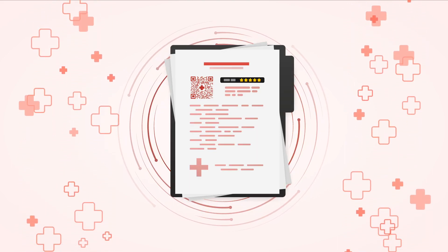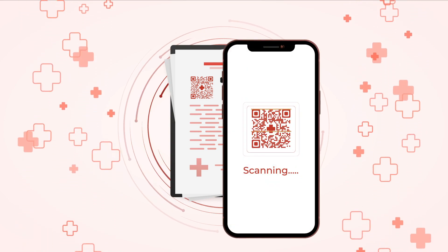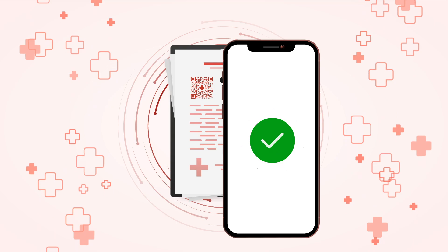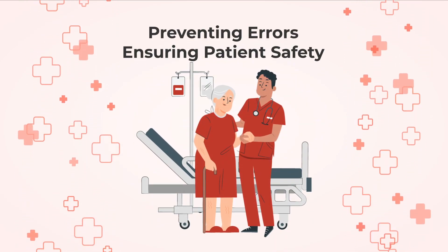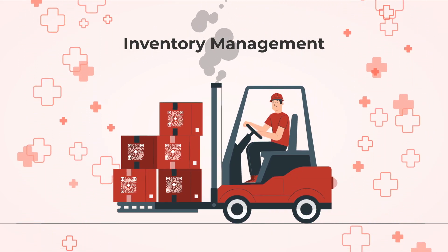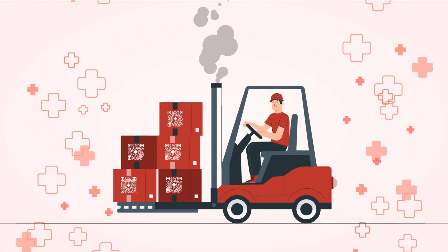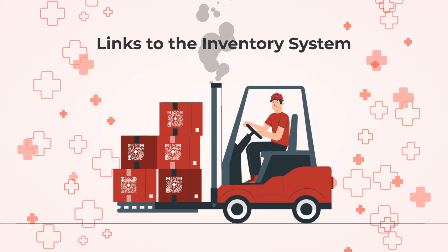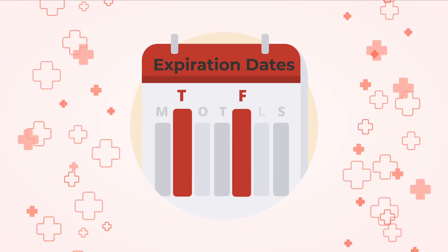Another vital application of QR codes in pharmacy is prescription verification. Pharmacists can scan QR codes on prescriptions to ensure their authenticity and accuracy, helping to prevent errors and ensure patient safety. QR codes also play a significant role in inventory management — each medication or product on the shelves can have a unique QR code that links to the inventory system, allowing pharmacists to quickly track stock levels, expiration dates, and reorder information with a simple scan.